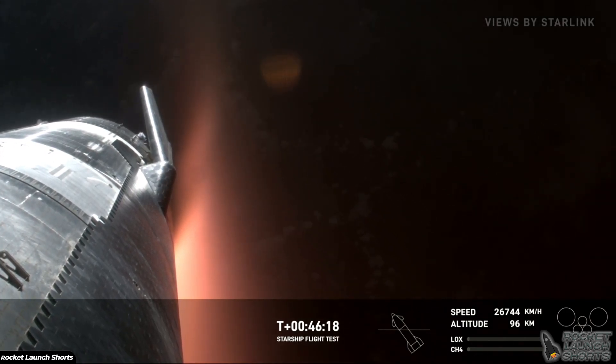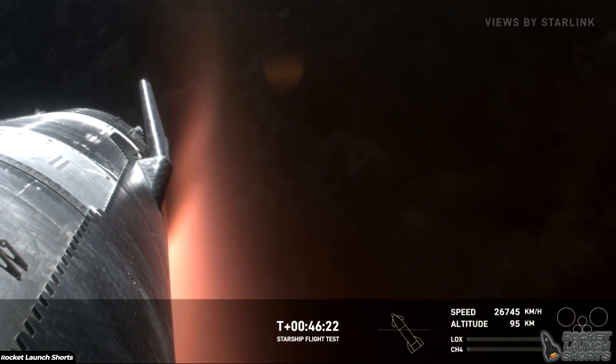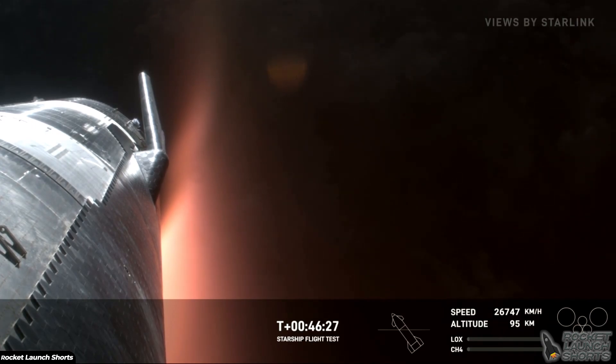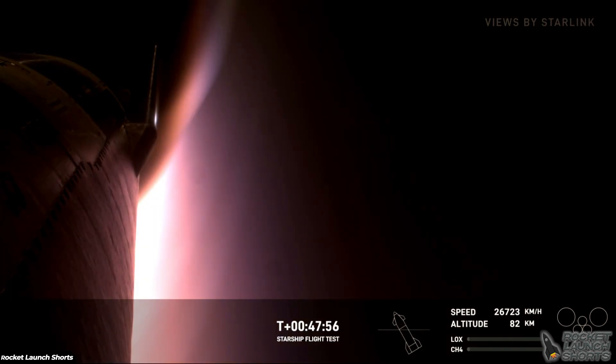We had loss of roll control on flight three, so we added some additional thrusters, and we can see that they're working well — a much more stable view. There are four flaps, two at the top and two at the bottom, made out of stainless steel, landing instead of more traditional means like parachutes. We are expecting re-entry to begin here in just about a minute.